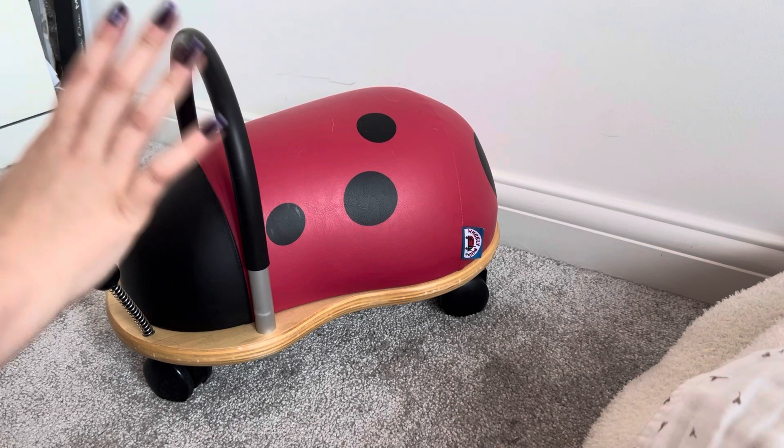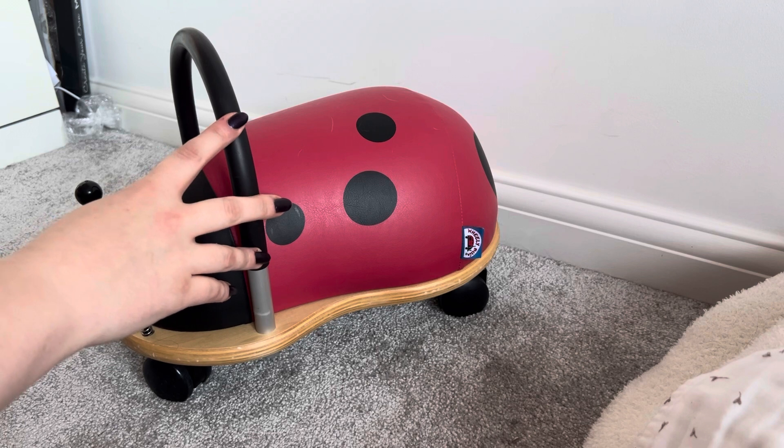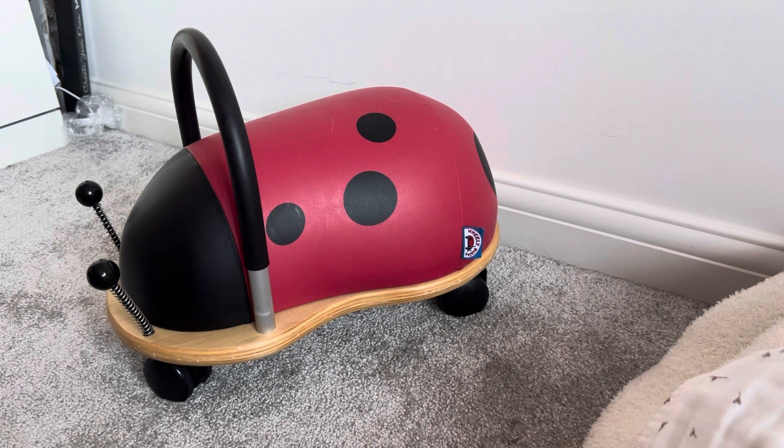Hi guys, I thought I would show you everything that Connie is gonna have for Christmas from her parents, and we're gonna get straight into that video because we're also gonna wrap the things.